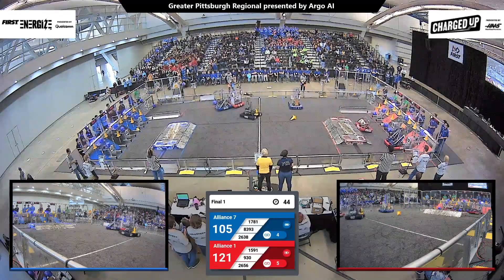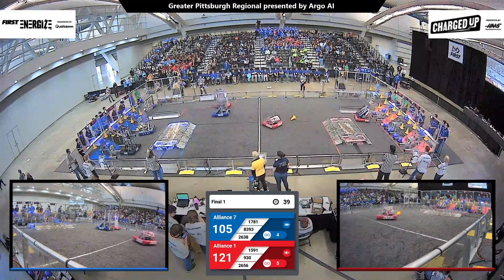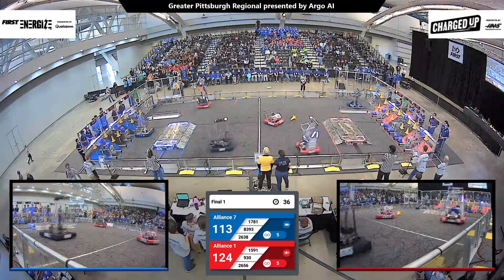The blue alliance is trying to close this gap, making their way across the field. Team 1591, Greece Gladiators, taking this opportunity to come in with a defensive play.